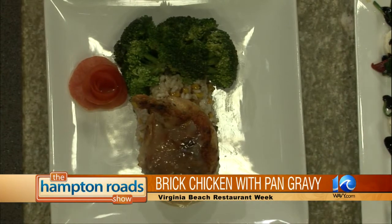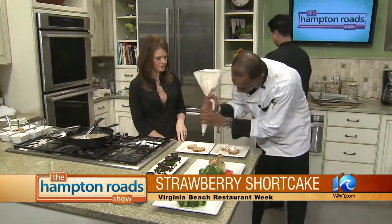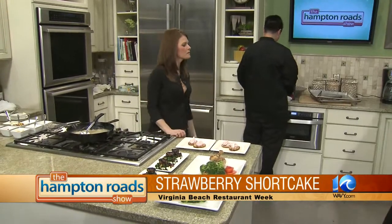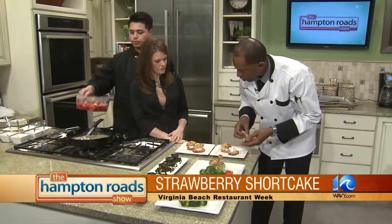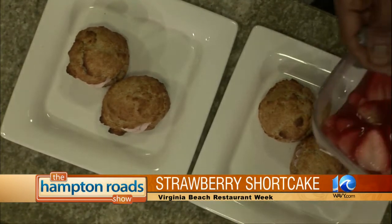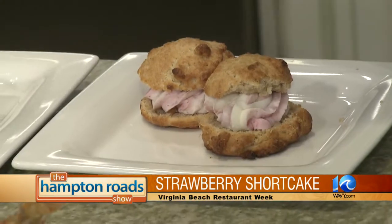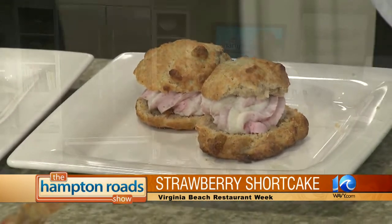Moving on to dessert — we're making an old-fashioned strawberry shortcake. We've got a homemade cinnamon biscuit, which gives it that brown color. We pipe a little raspberry mousse in the middle of it — it's actually a mousse, not whipped cream. Then we put the top back on. It's always better when you make the biscuits from scratch. The strawberry mixture has Grand Marnier, orange juice, cranberry juice, and sugar in equal parts, marinated overnight.